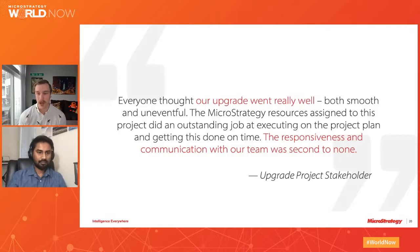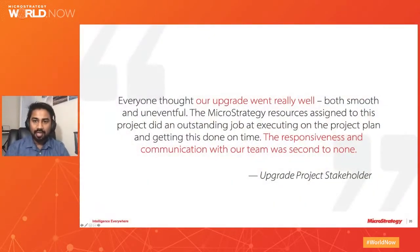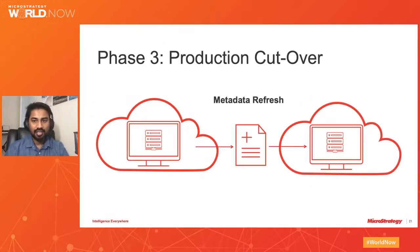I'm going to pass it over to my colleague Jamin Joshi, one of our cloud product specialists, to talk about the final step in your upgrade: the cutover. One of our goals is to provide minimum downtime for our customers when moving from one version to another. Once the validation has been completed for the new environments, we schedule the cutover activity. It's a two-step process: metadata refresh (MD refresh) and changing the URLs.